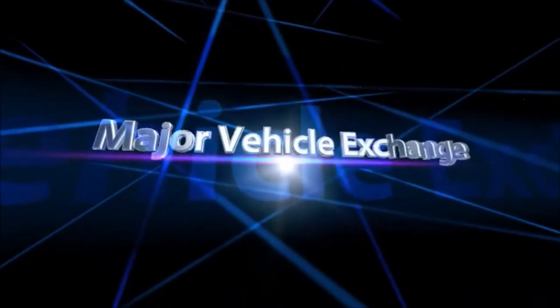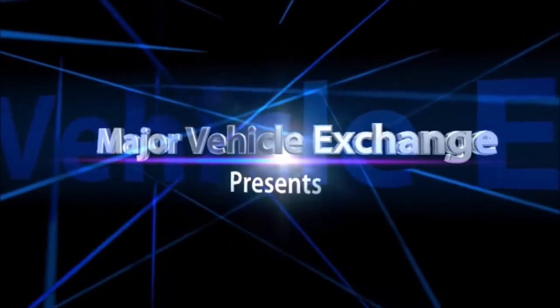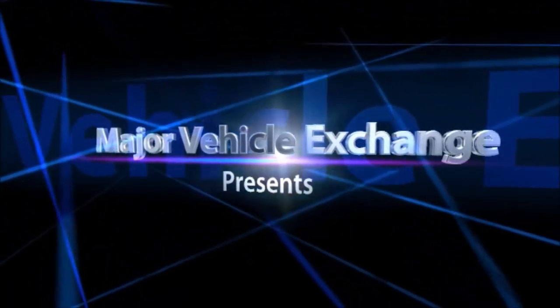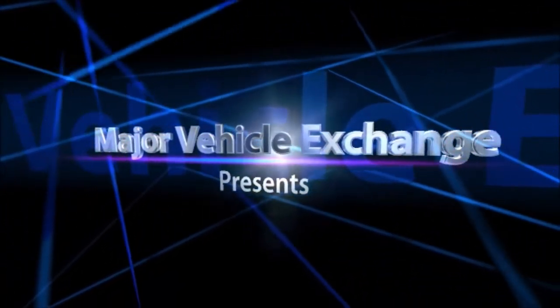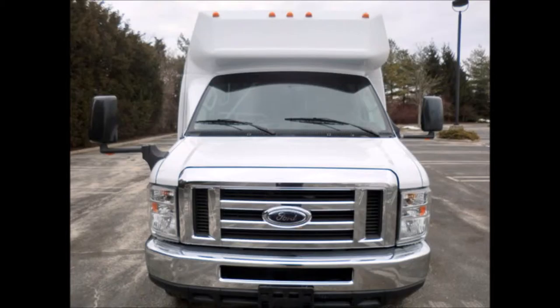Major Vehicle Exchange presents used church buses for sale in Arkansas: a 2010 Ford E350 Non-CDL 14 Passenger Limo Shuttle Bus. Stock No. 4704. This used bus for sale has a clear title.